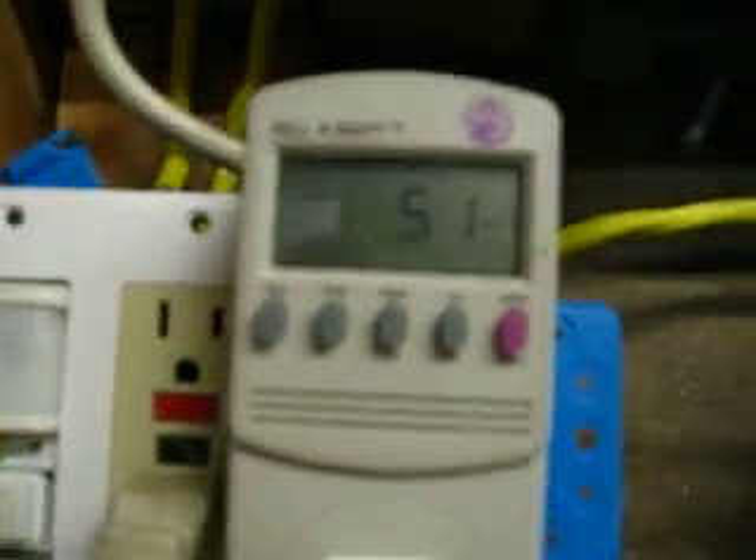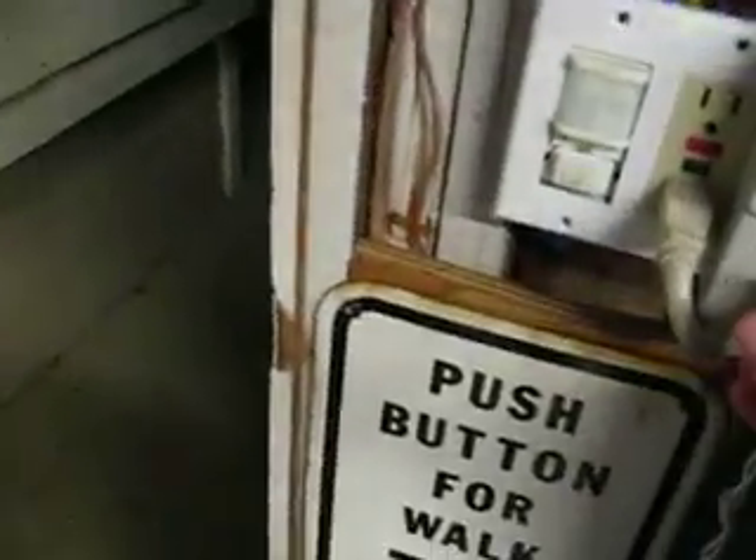Let's see here. Got a regular set of lights, and you've got a little meter here. It's using 51 watts. Go ahead and unplug those, and let's plug in a set of the LED ones. It's only using a couple watts here.